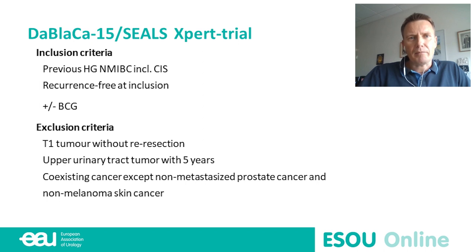Patients with T1 tumors that have not undergone re-resection are excluded. We also do not include patients with other urinary tract tumors, because this test can be positive in those cases as well, which would confound the study results. Additionally, some markers may be positive in other solid cancers, so we exclude patients with known cancer of other organs.